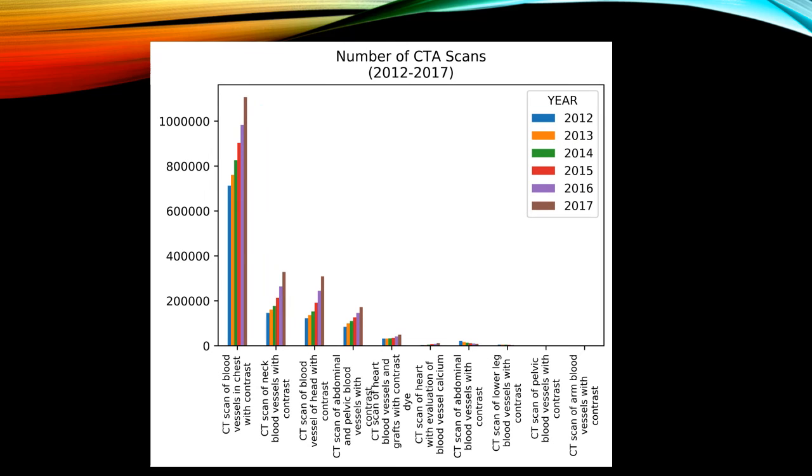A quick look at CTA scans shows that the most frequent CTA scan is chest, followed by neck, and then head. Note the stark difference in utilization trends, with clear increases over the six-year time period in the top five exam types.